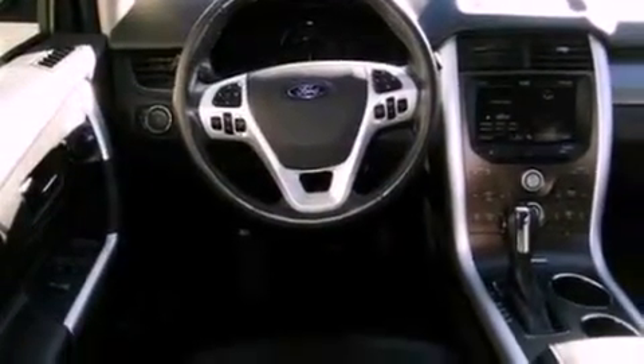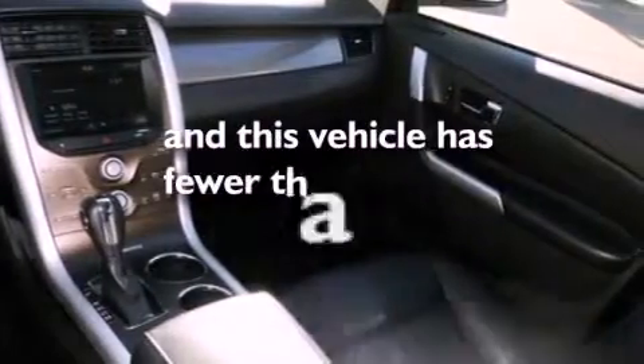Also included are dusk-sensing headlights, heated side-view mirrors, and this vehicle has less than 74,000 miles.